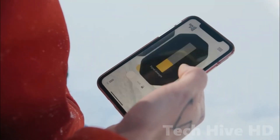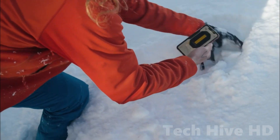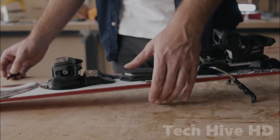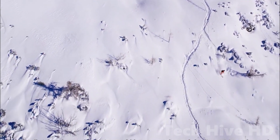With Skyfi, you can easily track and locate your skis, so you never have to worry about losing them again. The coaching feature of the device helps you improve your skiing technique and become a better skier. Skyfi is perfect for anyone who loves backcountry skiing and wants to improve their skills while enjoying the great outdoors.